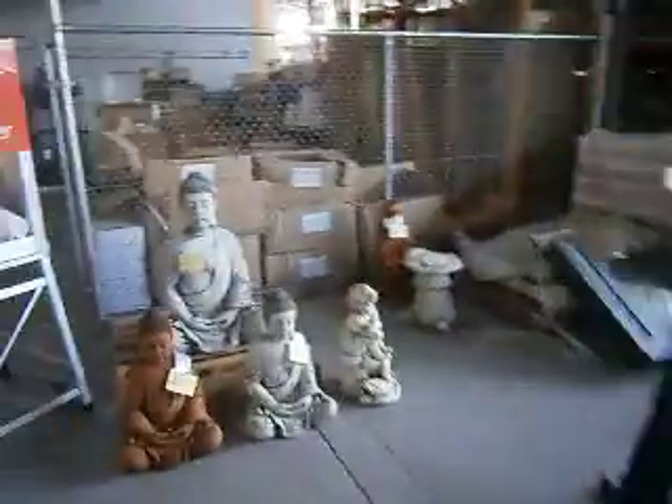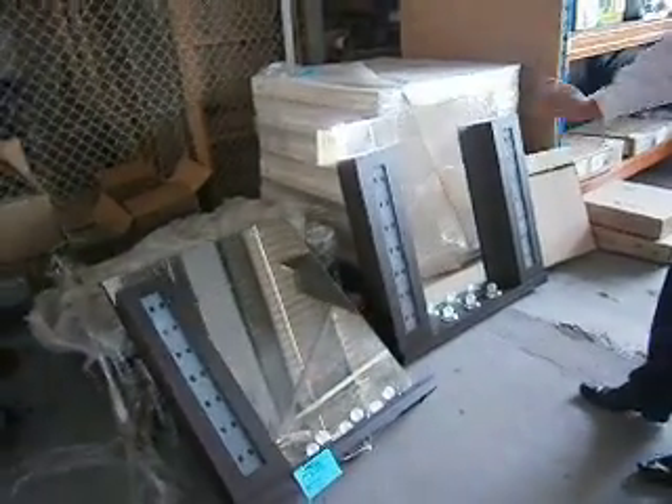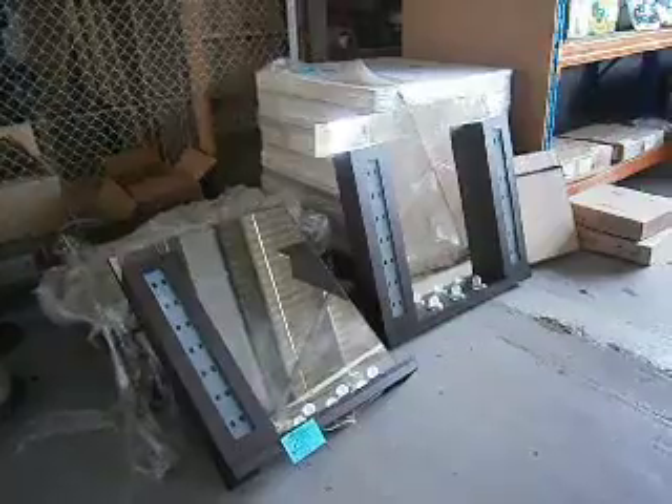Across the way we have a couple of concrete garden ornaments left — they'll go out for a song. Speaking of songs, we've got these illuminated vanities here. They'll go out for — I'll open them up at one dollar each. We'll see what the market gets for those.